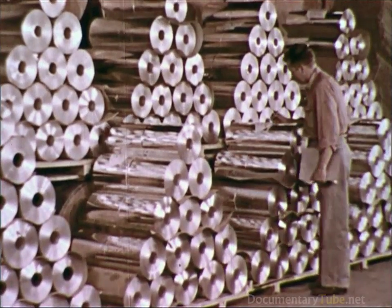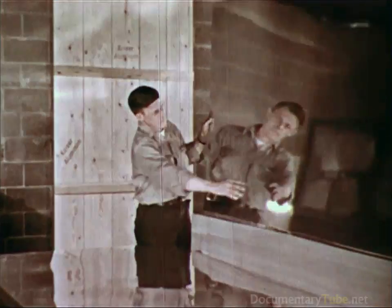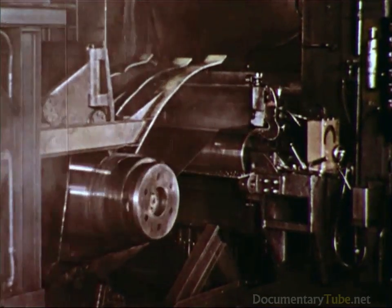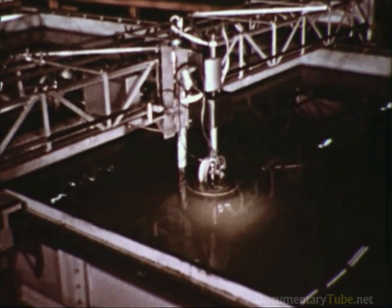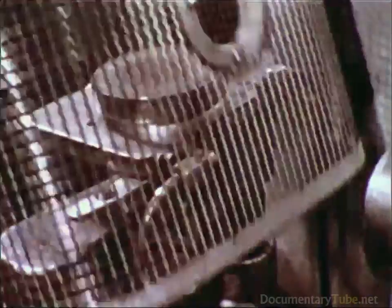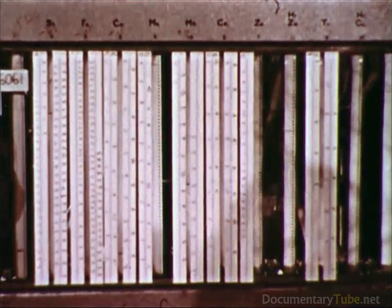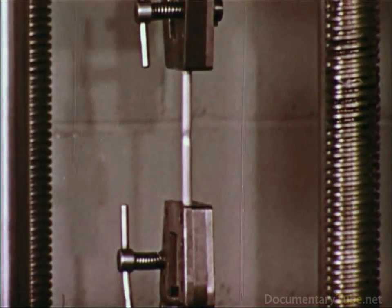Whether it's foil for decorative purposes or flat sheets for the fuselages of jet planes, close inspection and quality control are observed in every plant over every process. For example, a flying micrometer keeps sheet gauge within the most minute of tolerances. Ultrasonic waves scan heavy plate and billets for internal flaws — should any exist, they're revealed on the electronic screen. And the alloy content of the metal itself is analyzed by a direct reading spectrograph called a quantometer. These quality control procedures help sustain the high standards which fabricators and the public have always associated with aluminum products.